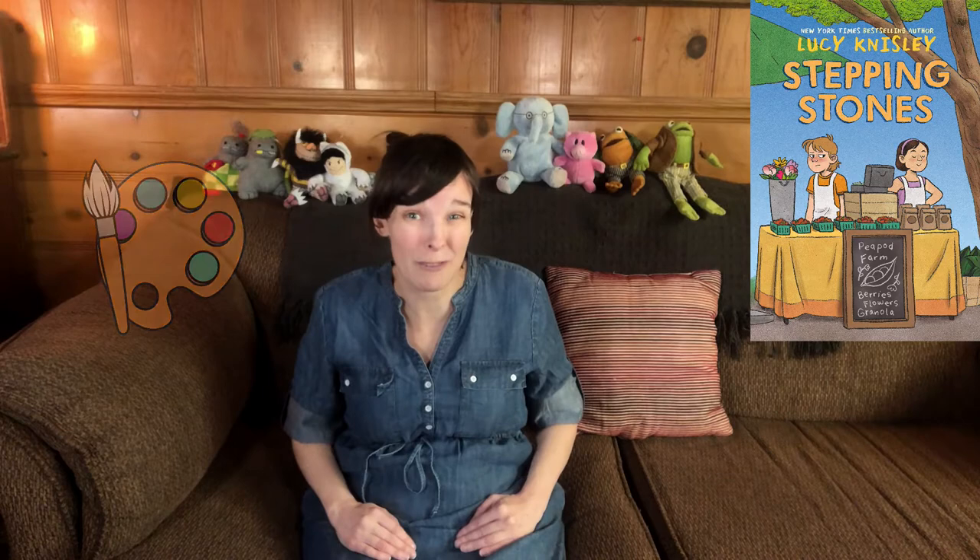Even though some of the baby chicks are pretty cute. Or helping her mom sell goods at the local farmers market. And when Walter's two daughters come to stay, only child Jen has to basically get used to having sisters around — annoying and know-it-all sisters that she never asked for.